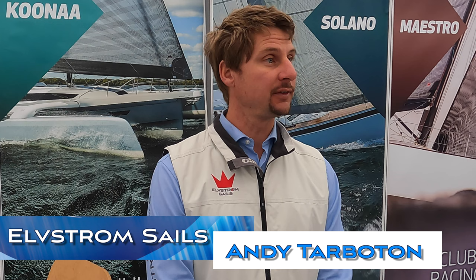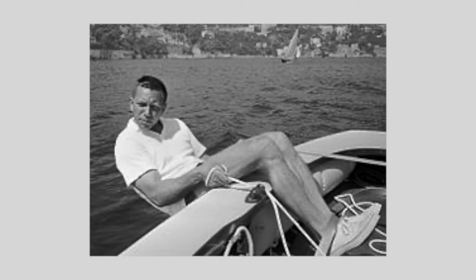Hi Andy and welcome to the show. Elverstrom Sails was started by Paul Elverstrom, a very famous Danish sailor, 65 years ago. The company has been in his family ever since, until a couple of years ago when the last shares were sold to two investors who are passionate sailors. We've always been a company owned by passionate sailors trying to build the best sails we can.